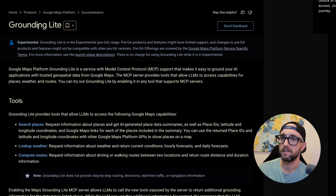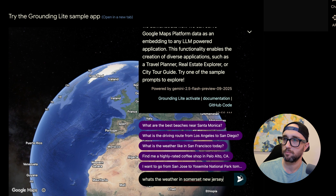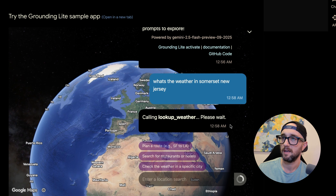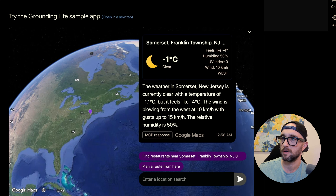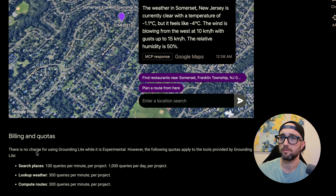They're calling this one Grounding Light. There are three tools: search places, lookup weather, and compute routes. I think the reference one had more tools than that. It allows LLMs to call new tools exposed to the server to return additional grounding information. Let's try a prompt — what's the weather in Somerset, New Jersey? It's calling Gemini and it's using weather lookup. Seeing this interactive map, we can kind of see where the whole MCP UI is going. Right now we can use this Grounding Light MCP server for free while it's experimental.